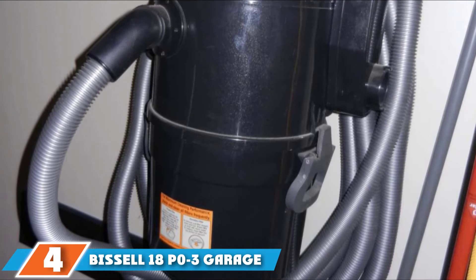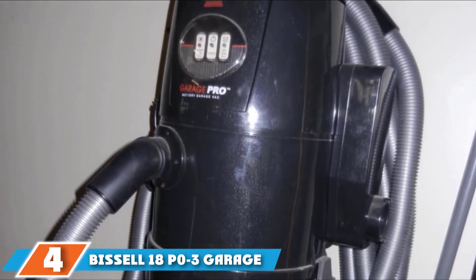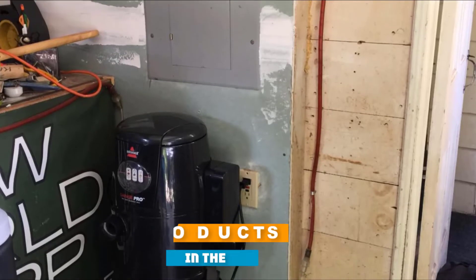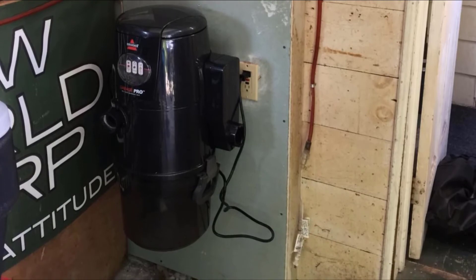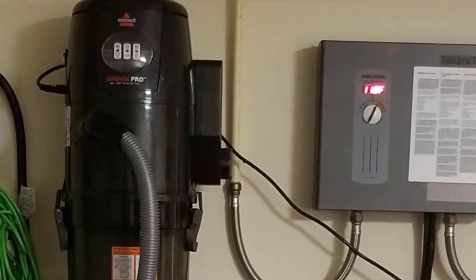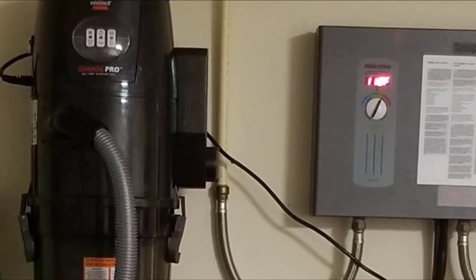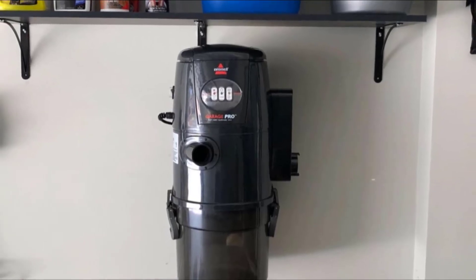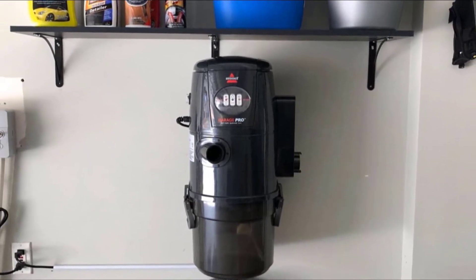At number 4, we have the Bissell 18P03 Garage Pro Vacuum. One shortcoming with most vacuums is that they cannot be used for wet messes. The Bissell 18P03 is an exception, and you can use it for both dry and wet messes. The versatility does not stop there — you will also appreciate that you can use it as a blower to clean the garage and the car. Where other devices opt for a long cord and a short hose, the Bissell has done the opposite.